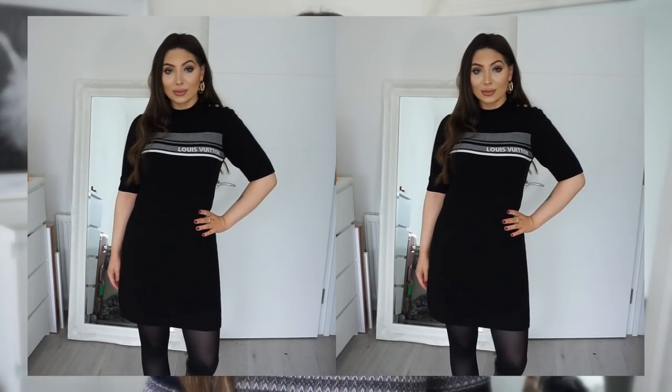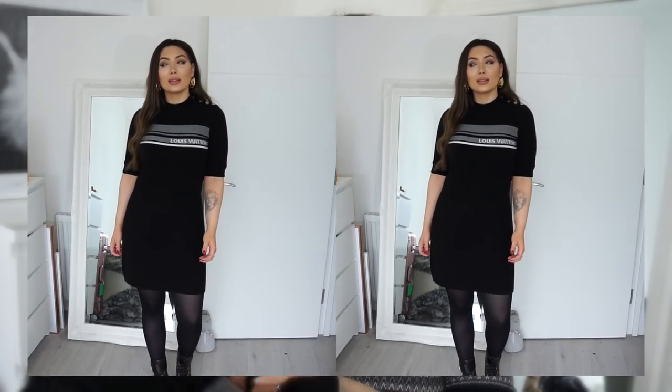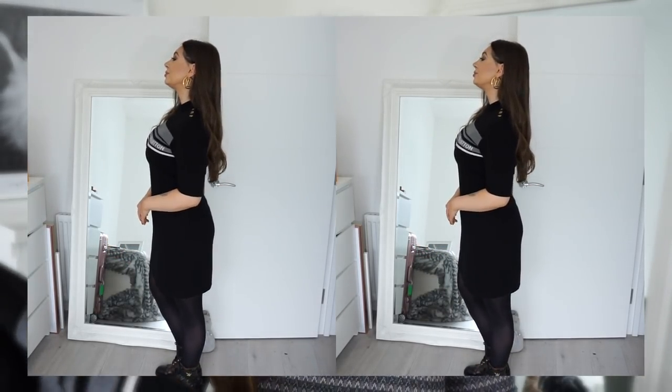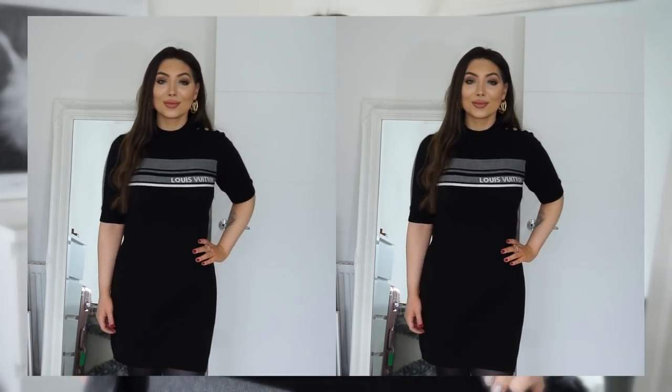This next Louis Vuitton piece might be my most worn item — this beautiful Louis Vuitton dress. I knew I was going to get a ton of wear out of it, and it definitely is a good investment. I got mine in size medium and it fits like a glove — so flattering. It's black, so to me it's a forever piece that will never date. I love the little gold button detailing on the shoulder. It's a wool and cashmere mix, super soft and warm. It also comes in a top version in the exact same material with long sleeves.